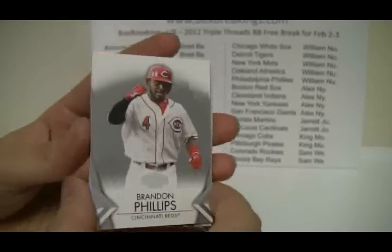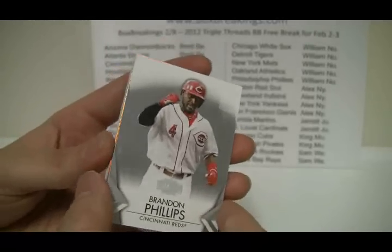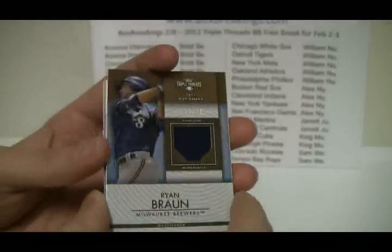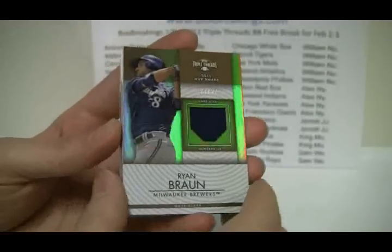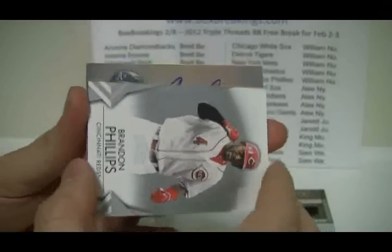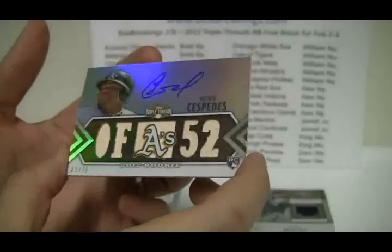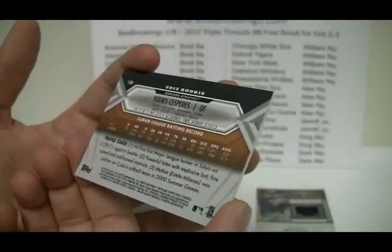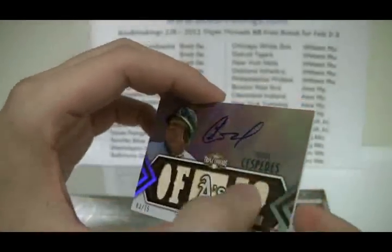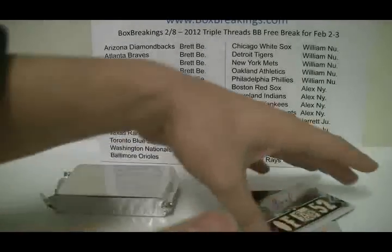Clayton Kershaw at $625, and Justin Verlander at $125. And then we have — ooh nice — going to the last card first here. We've got a Ryan Braun, number 23 of 27 for the Brewers. And that is going to go to Brett in the first spot there. And underneath that we have a nice Yoenis Cespedes 2012 rookie, number 3 of 75 for Oakland — a nice on-card auto of Cespedes. And Oakland will go to William N.